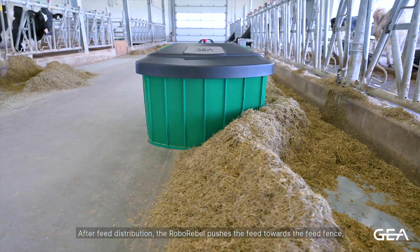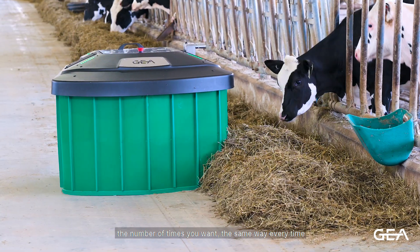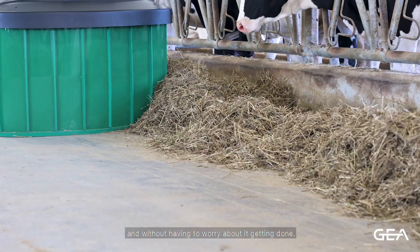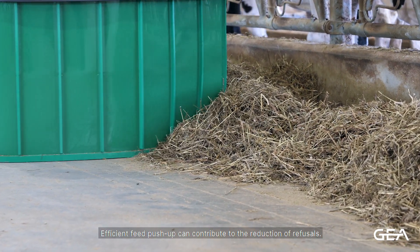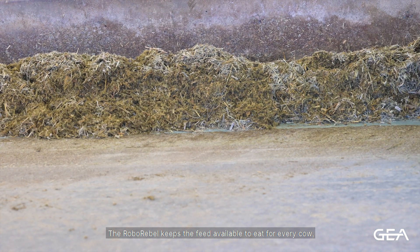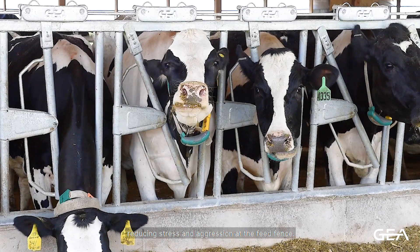After feed distribution, the RoboRevel pushes the feed towards the feed fence the same way every time, without having to worry about it getting done. Efficient feed push-up can contribute to the reduction of refusals. The RoboRevel keeps feed available to eat for every cow, reducing stress and aggression at the feed fence.